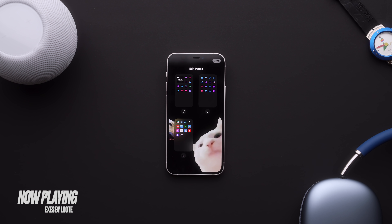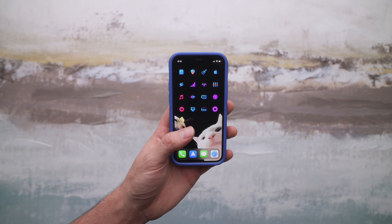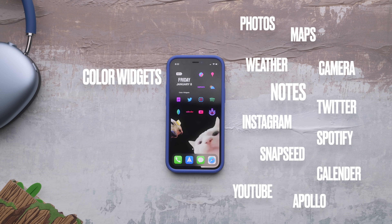I actually got my setup down to three pages: the stuff that I use the most, the stuff that I use the second most, and the stuff that I have not finished organizing yet. On the main page, I've got a battery percentage icon slash day and date widget from Color Widgets. From there I have Photos, Maps, Weather, Camera, Notes, Twitter, Instagram, Spotify, Snapseed, Calendar, YouTube, and finally Apollo, which is hands down my favorite Reddit app.